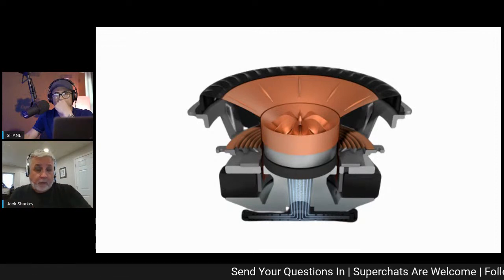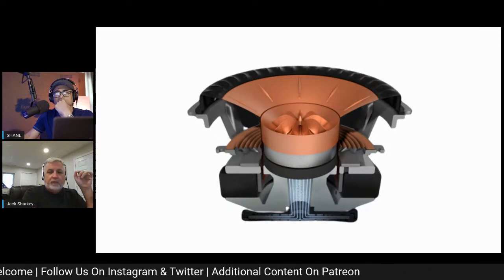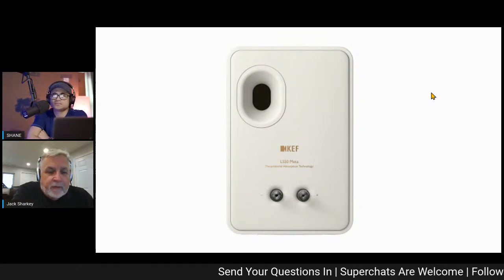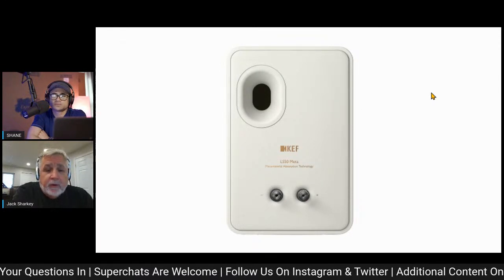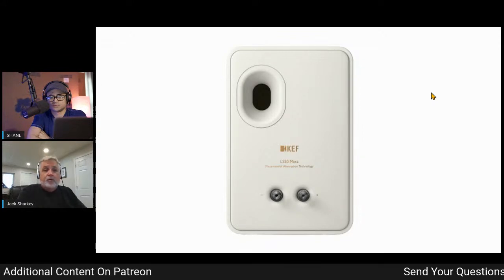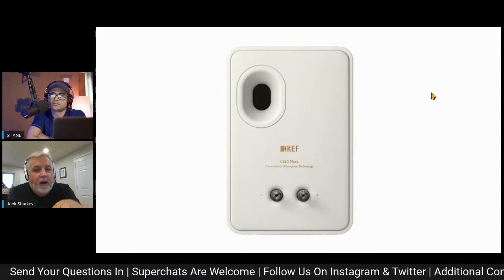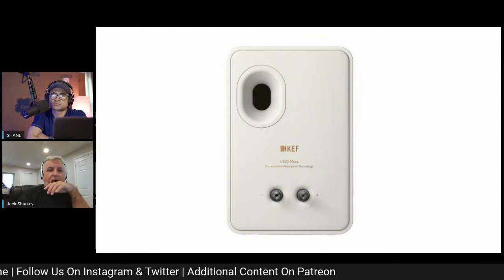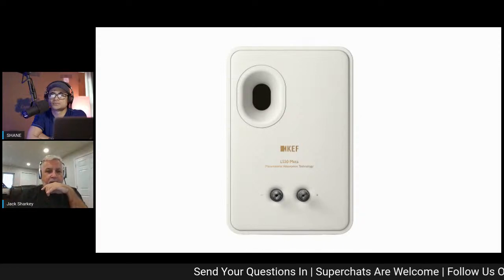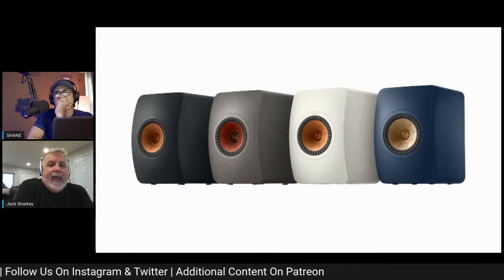The 12th generation UniQ with tangerine waveguide tweaks is in both the LS50 Meta and LS50 Wireless 2. On top of that, we did some tweaks to the cabinet bracing to make it even more sound-neutral and dense, so you don't get any cabinet vibrations. We also refined the rear of the cabinet — the port is more refined, the back bezel has a nice curve evoking the front baffle, and the terminals are slightly recessed.